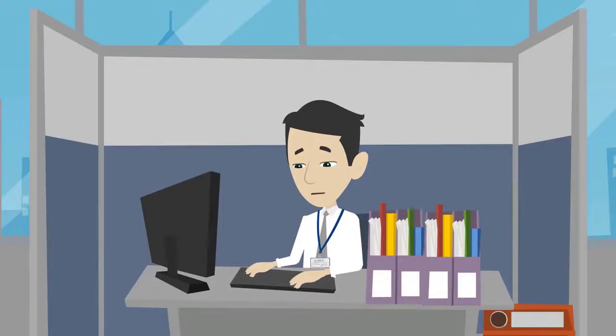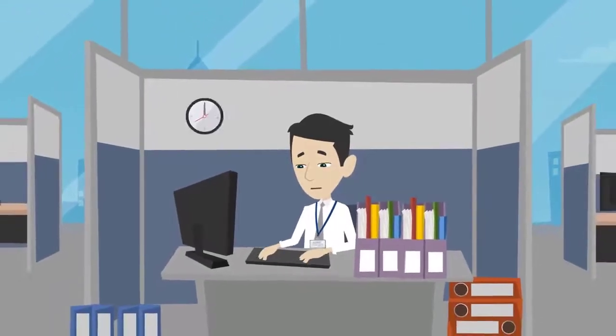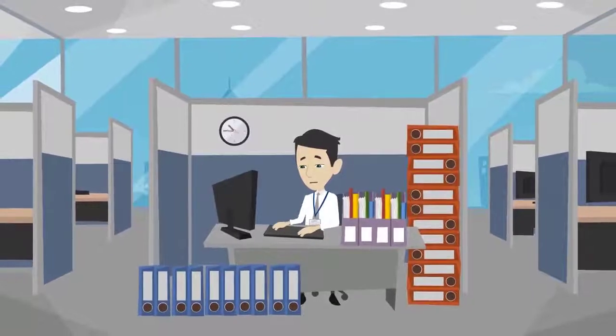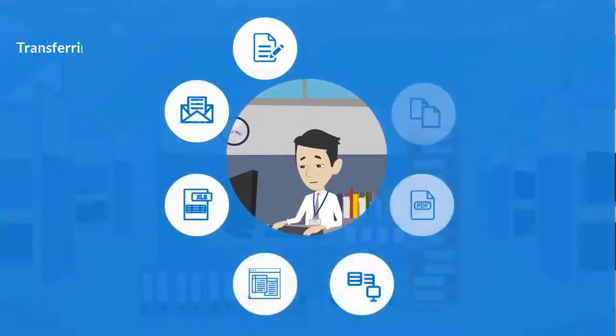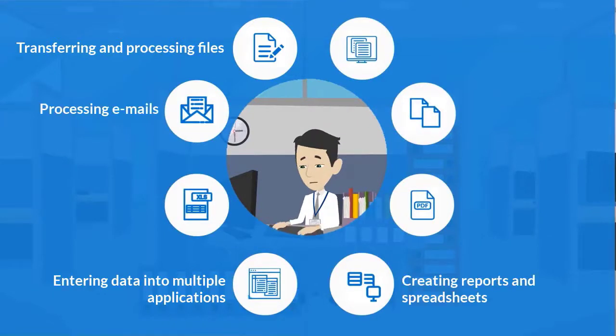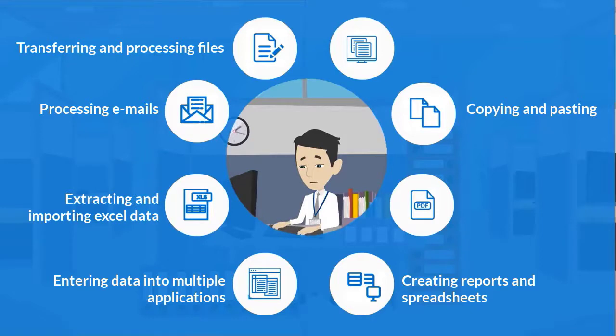Another busy day has started for John. His daily workload is being increased each day. Unfortunately, he has neither the motivation nor the time to develop new business ideas, because he is doing the same routine operational work every day, such as entering data into multiple applications.